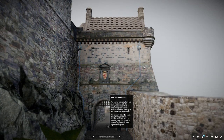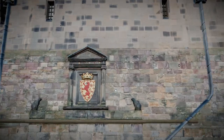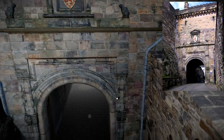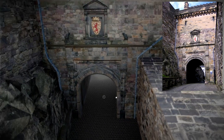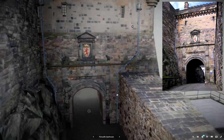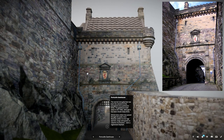The narrow rock gully here has been the entrance to the stronghold since prehistoric times. The gatehouse itself dates back to the 1300s, although it has been rebuilt many times. Almost every visitor has passed through this point, from redcoat soldiers to Iron Age warriors, kings and queens to columns of prisoners, even a regimental elephant.